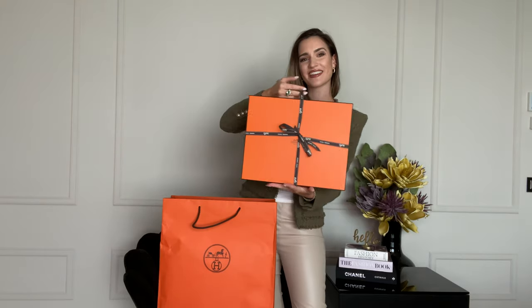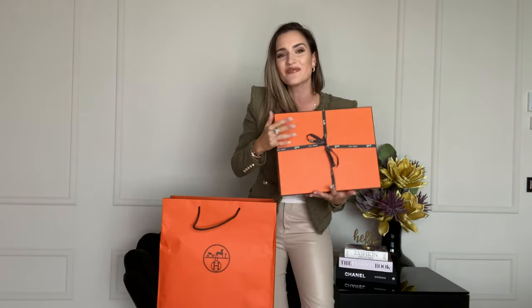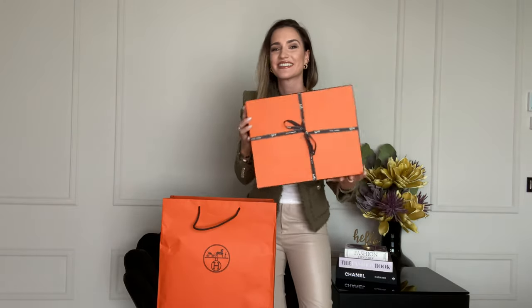All Hermès purchases come in this exact same basic paper bag with their orange logo on it — no matter what you buy, you get this bag. Then inside, all bags come in this kind of a box with a ribbon. Let's see what's hidden inside this beautiful orange box!